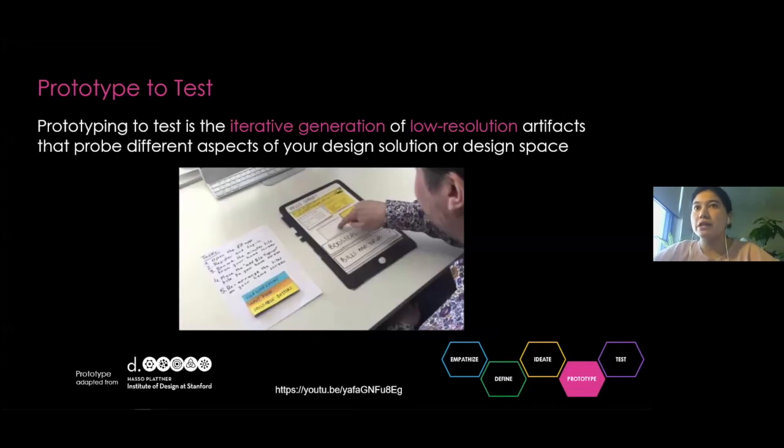Now we're going to talk about prototyping to test. This is the iterative generation of low-resolution artifacts that probe different aspects of your design solution or design space. The fundamental way to test your prototypes is by allowing users to experience them and react to them. When testing prototypes with users, you have an opportunity to examine your solution decisions and test your perception of what users actually need. An interesting fast way to do this is with paper prototyping, which is a great way to prototype apps — the user simulates pressing buttons on a paper interface.